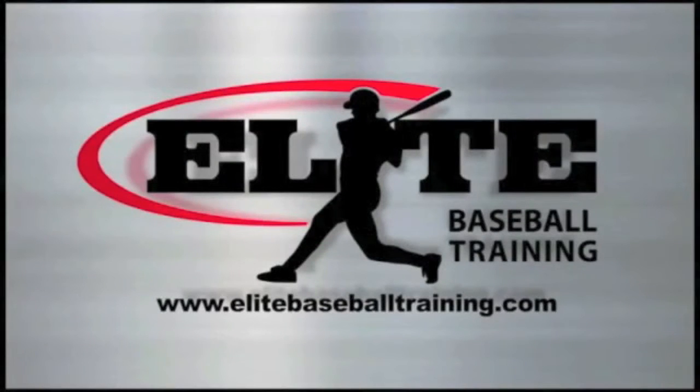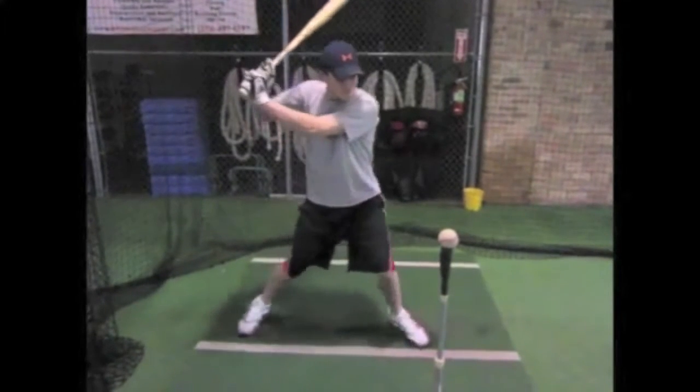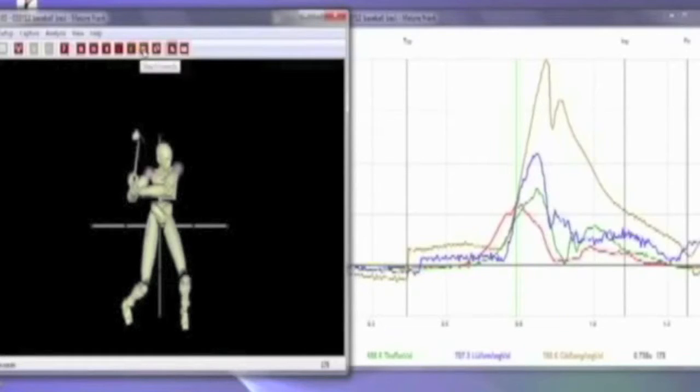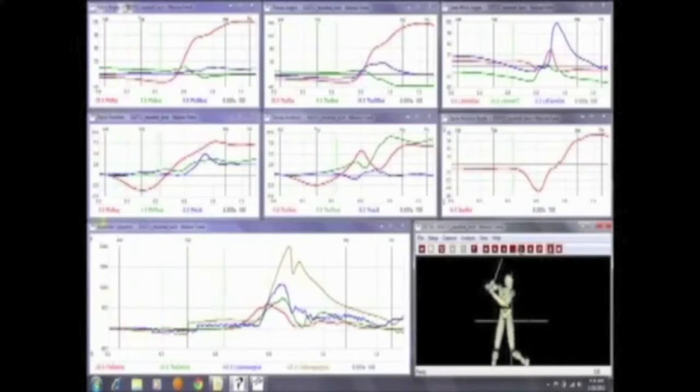In 2011, Elite Baseball Training began using 3D technology regularly with our hitters. The system allowed us to reveal that every mechanical flaw could be traced back to a breakdown in the kinematic sequence of the swing. From this, we were able to develop a hitting plan that would maximize the hitter's ability to achieve the major league sequence.